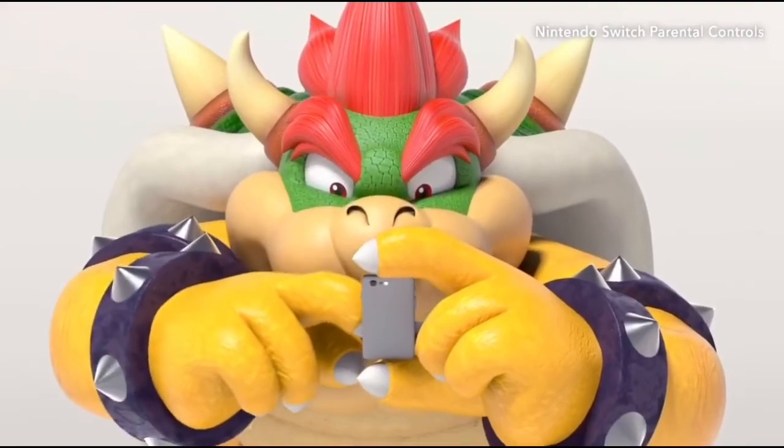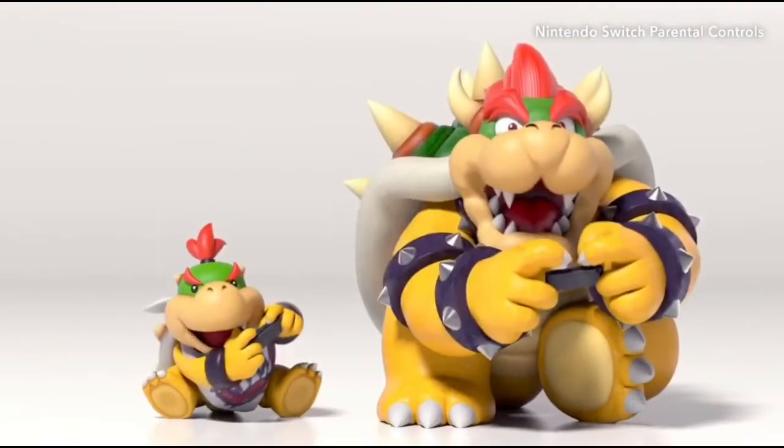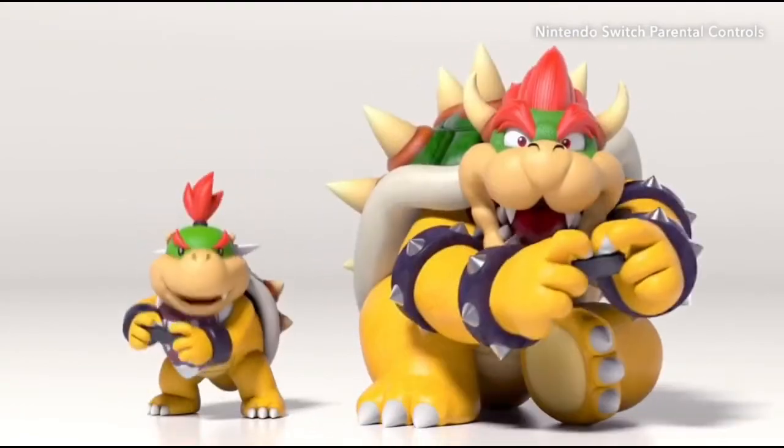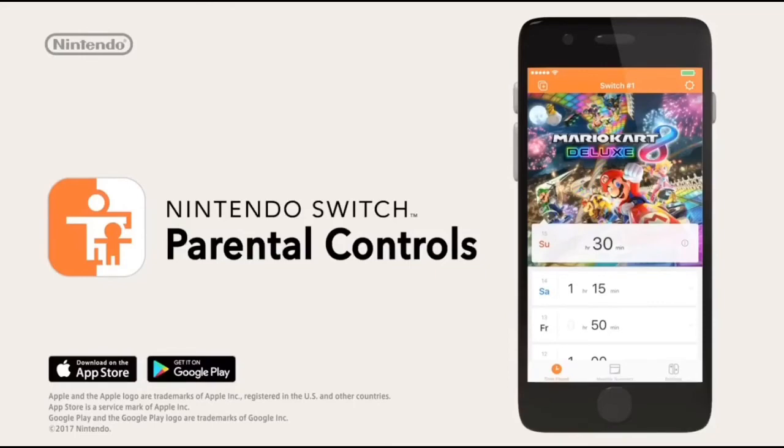Once you've established the rules of the road, you and your child can enjoy gaming together. Nintendo Switch parental controls. Go fuck yourself.